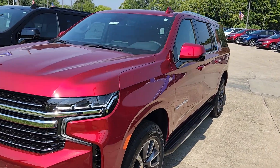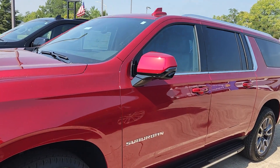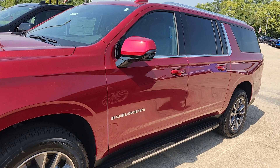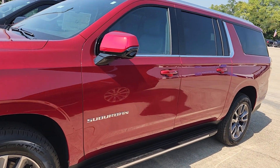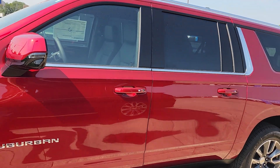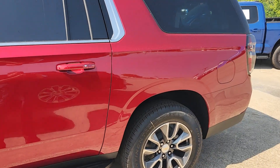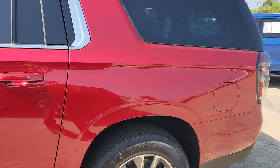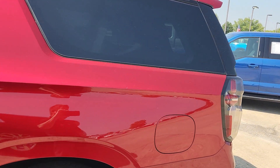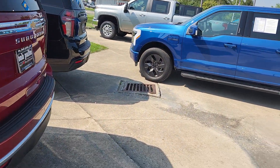If you have any questions, please feel free to give us a call at 513-932-0303. We will be more than happy to go over the ordering process. You can also leave a question in the comments section and I will answer it as quickly as possible. I will also have a link below with more information on this specific Suburban. There's also a black RST right next to it. You can visit our website at www.BobPulte.com.